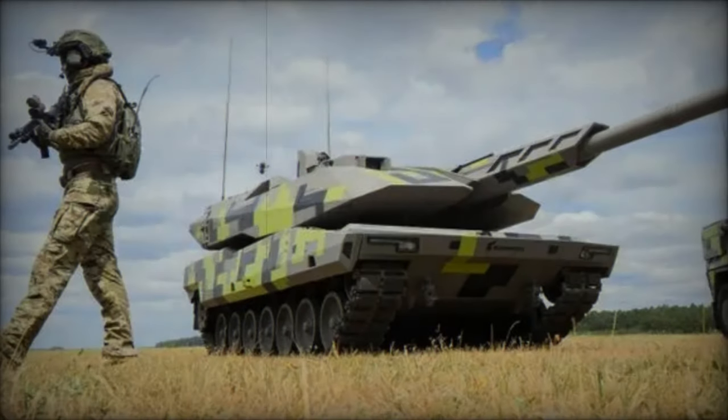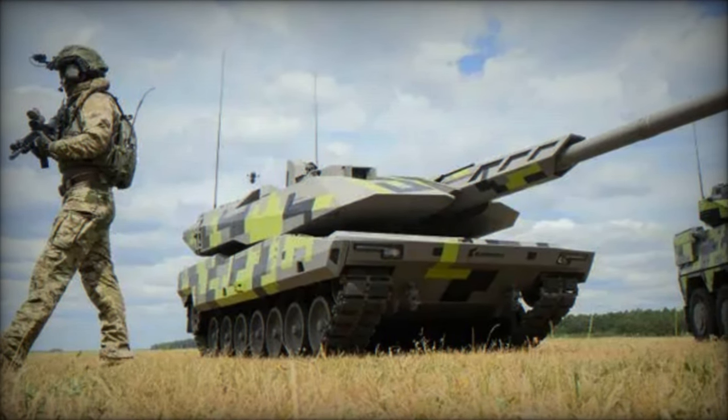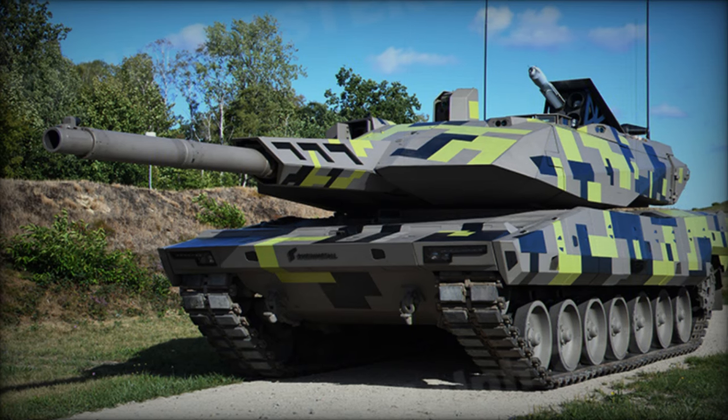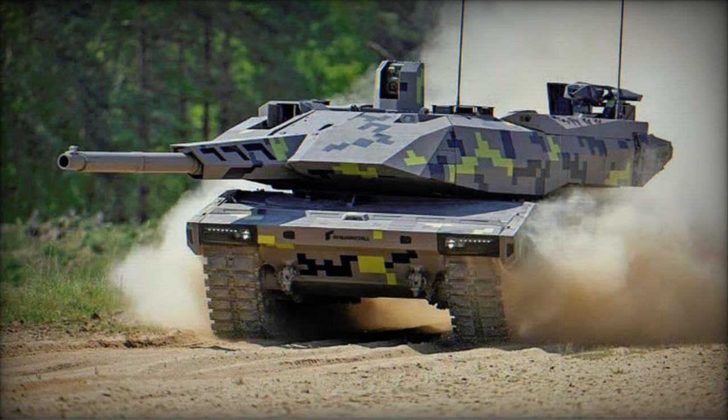The KF-51 Panther emerges as a fresh addition to Germany's arsenal, developed by Rheinmetall in response to the formidable Russian Armata main battle tank. Initiated in 2016 as a private venture, the KF-51 made its public debut in 2022, positioning itself as the successor to the Leopard 2 series.